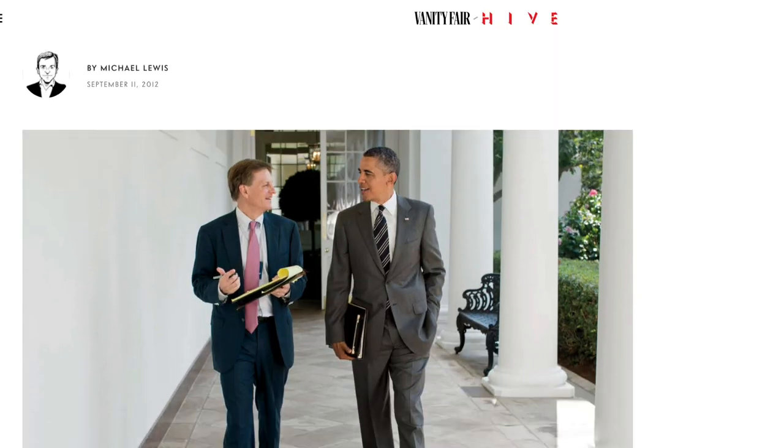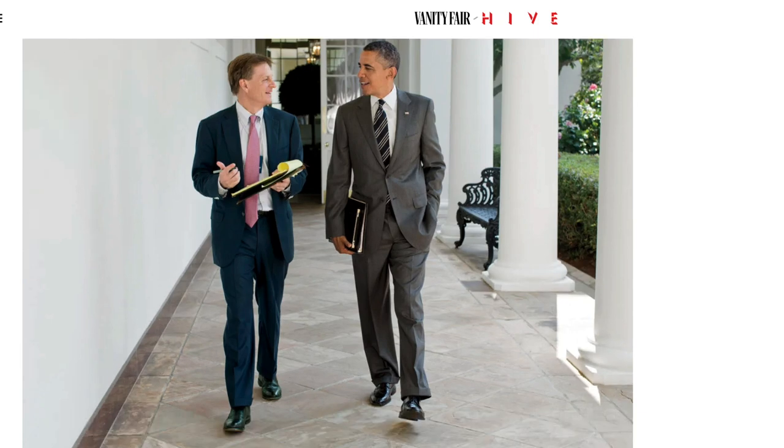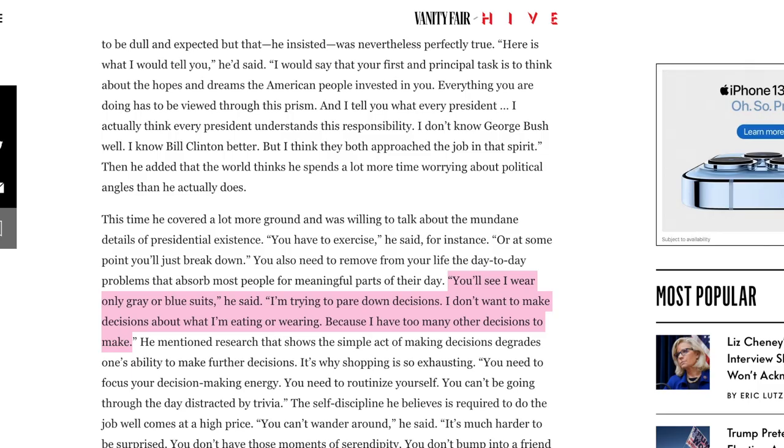For example, Barack Obama told Vanity Fair in 2012, 'You'll see I only wear gray or blue suits. I'm trying to pare down on decisions. I don't want to make decisions about what I'm eating or wearing because I have too many other decisions to make.' And when asked why he wore the same thing every day, Mark Zuckerberg said, 'I really want to clear my life to make it so that I have to make as few decisions as possible about anything except how to best serve the community.' He explains that he actually has multiple versions of the same gray shirt, and that there are tons of menial decisions that just consume energy and aren't necessary.